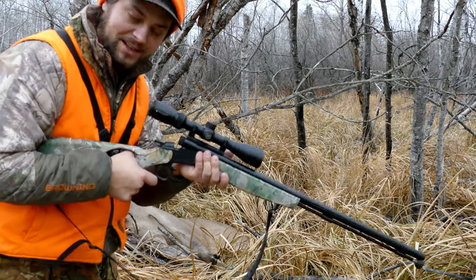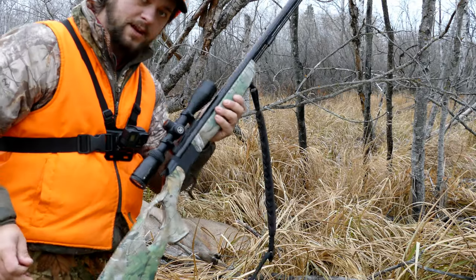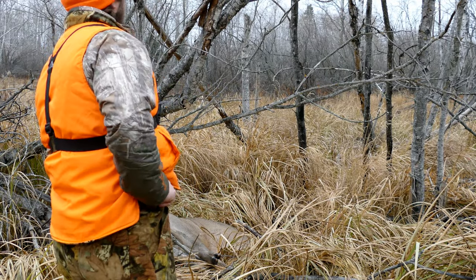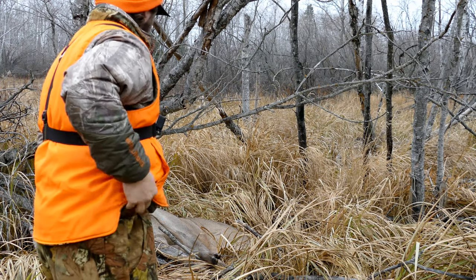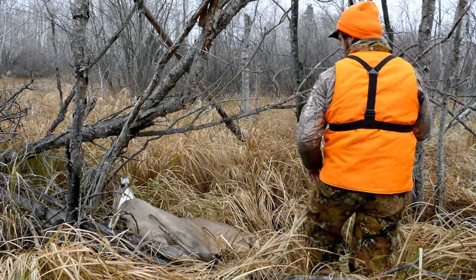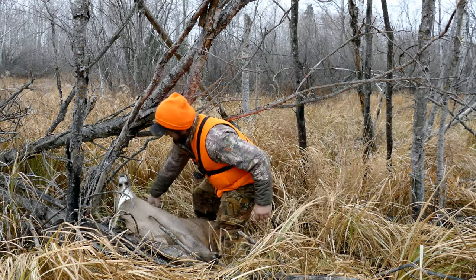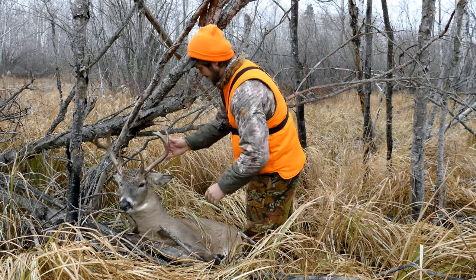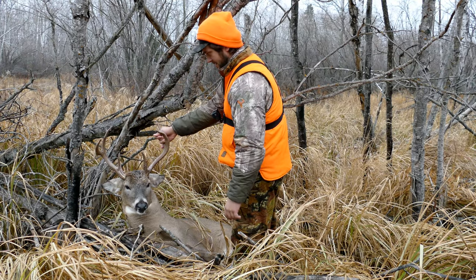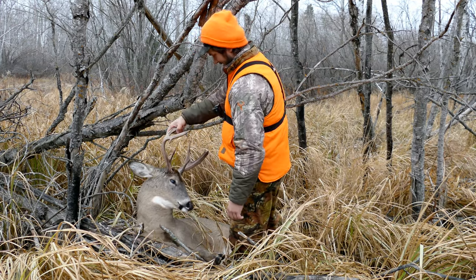Alrighty. Don't need the primer in here anymore — take that out, close it up, lean this against a tree. Oh boy, I'll be honest, that's a weird looking buck. Look at that — technically that's a drop tine. You've got to be kidding me. Weird looking animal.